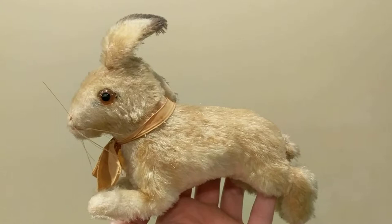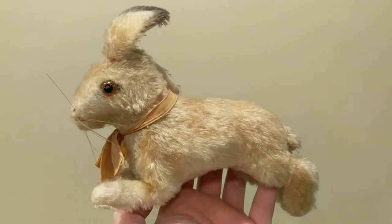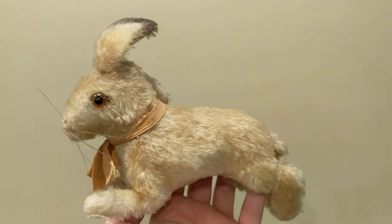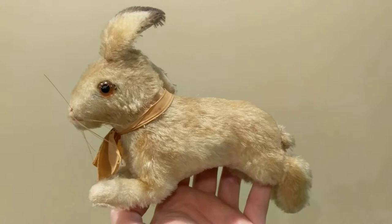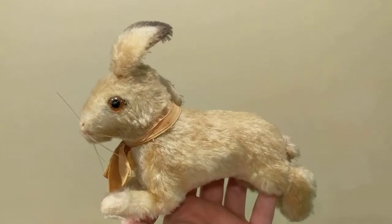They started in the late 1800s by a handicapped woman in a wheelchair by the name of Marguerite Steiff. She started initially making pincushion velvet little animals — they were elephants — and children ended up really loving them. She then branched out and started her toy company with the help of her family members.